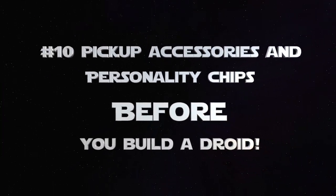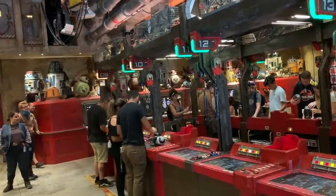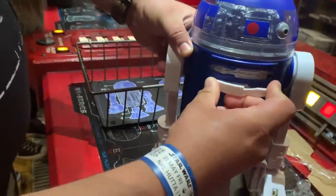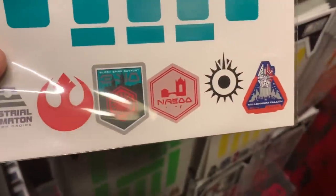Number 10: if you plan on building a droid, grab your accessories and personality chips first, and then pay for them when you pay for the droid. You can shop around the Droid Depot, walk around a little bit with all your stuff, and bring it with you in line before you purchase your droid. That way, once you build, you can start adding the panels and chip you want, and he'll be ready to go during activation.